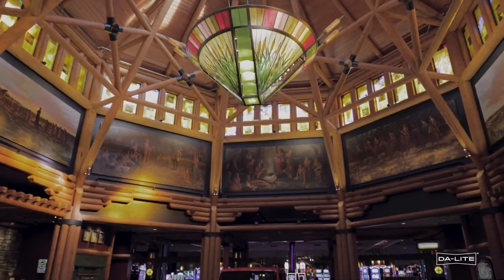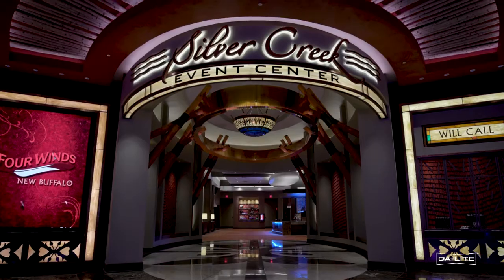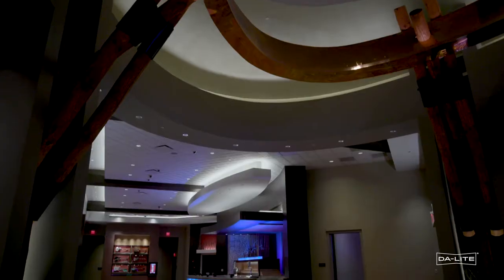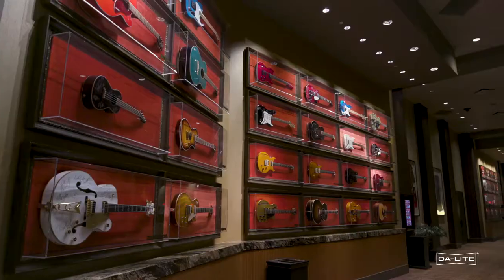Our flagship casino is right here in New Buffalo, Michigan. We have a hotel and we have a lot of restaurants — the Copper Rock Steakhouse. We have a Hard Rock Cafe here. We also have our Silver Creek Event Center where we do a lot of conferences as well as headline entertainment and concerts.